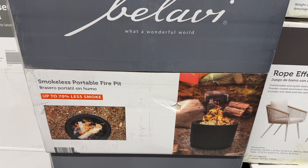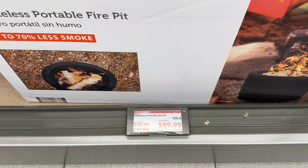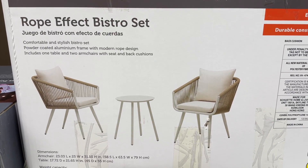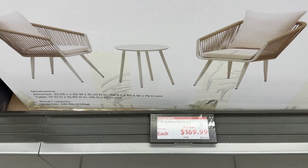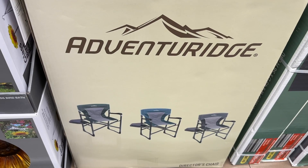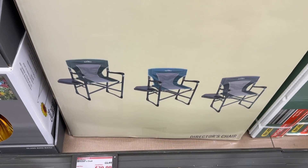This fire pit was so cool looking. The bistro set is also just gorgeous. This director's chair looked really cool, and that's a great price.